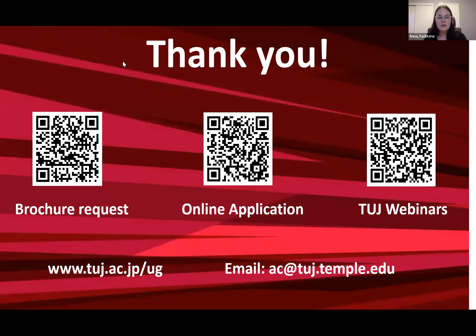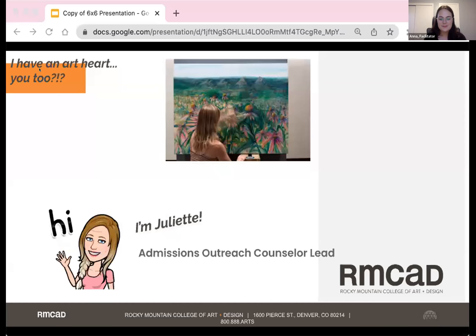Thank you. Next you'll be hearing from Rocky Mountain College of Art and Design. Hi everyone, I'm Juliet, admissions outreach counselor lead for Rocky Mountain College of Art and Design, also known as RMCAD.